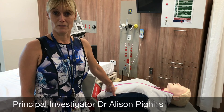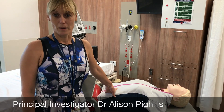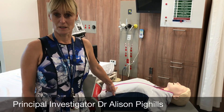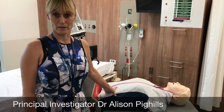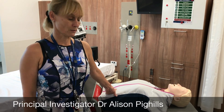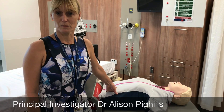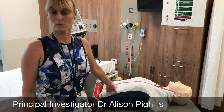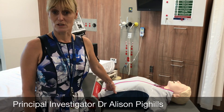We're doing a randomised control trial here in Mackay HHS to compare the effectiveness of face-to-face delivered CPR training with CART delivered CPR training, because we appreciate that the CART can be more easily accessible to staff without them having to go to organised mandatory training sessions.